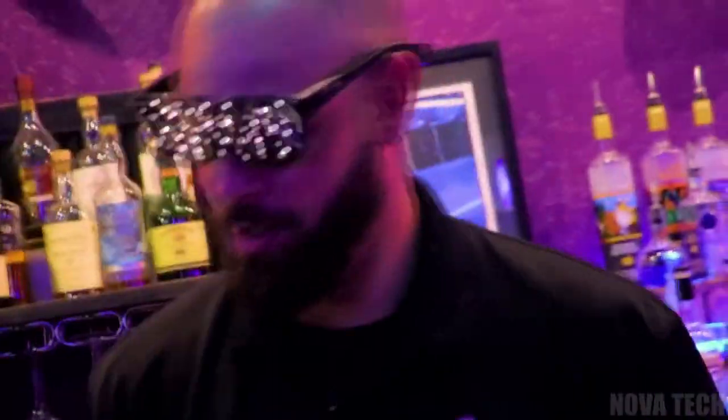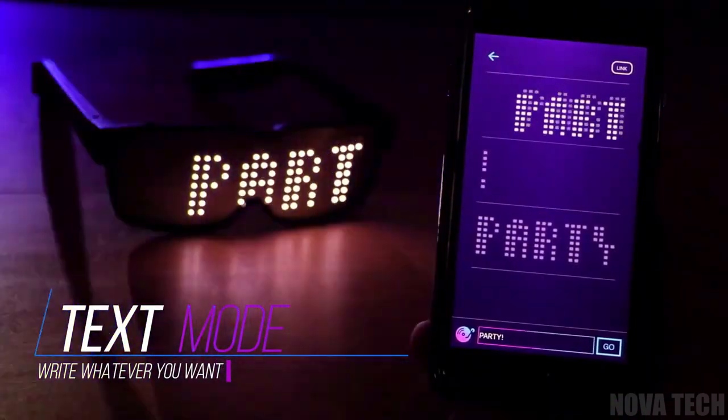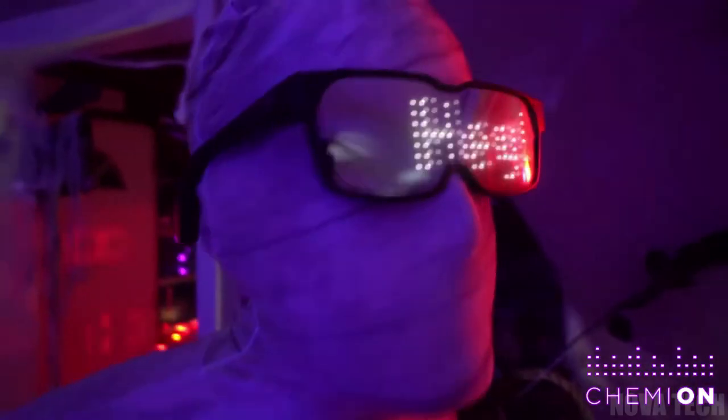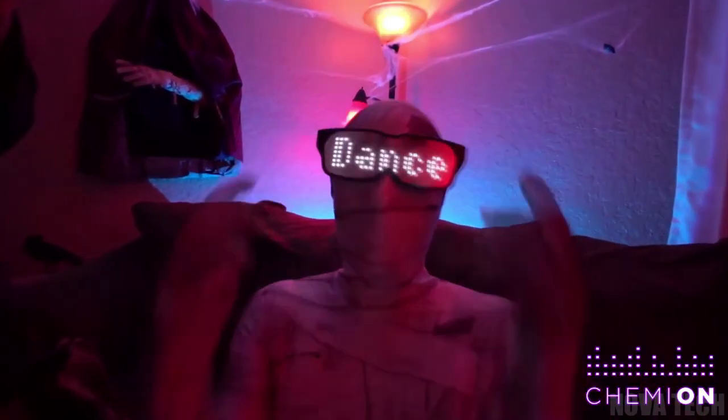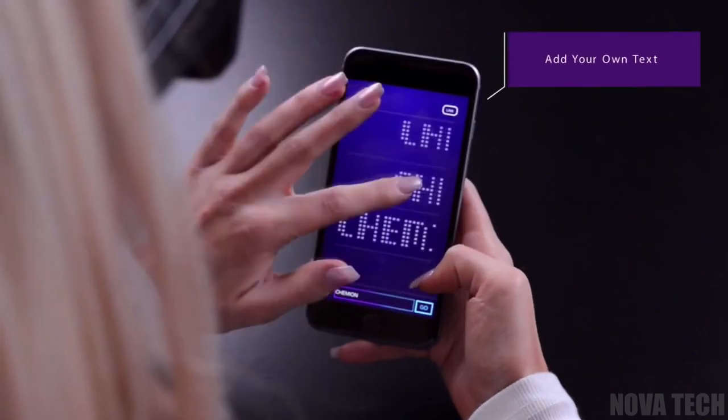Adaptable style has never been so cool. These smart LED glasses allow you to alter your look to any occasion in moments, making them the perfect addition to any event, or they work great as a fun gift for friends and family — not that you'll want to give them away. Just use the companion app to design the message and instantly deploy it to the lenses of your glasses using Bluetooth.